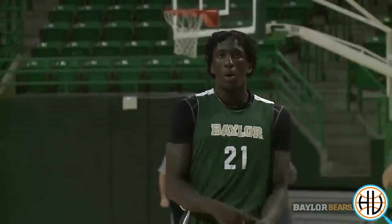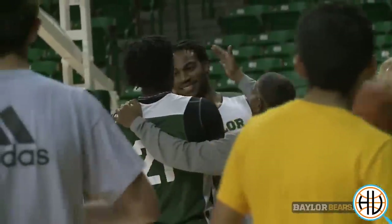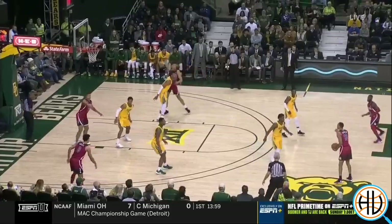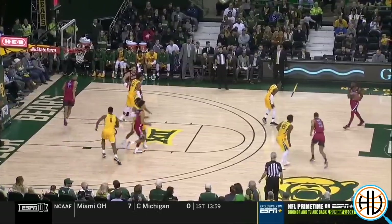Scott Drew has turned Baylor into a pretty consistent winner since taking the job prior to the 2004 season. They've been to four Sweet 16s, including two Elite 8 appearances. But the typical Scott Drew-Baylor team has excelled on the offensive side of the floor. This year's version is elite defensively, not to mention the current number one team in the country at 20-1.